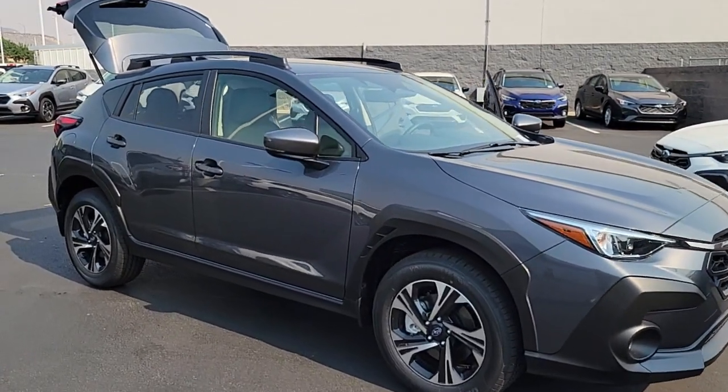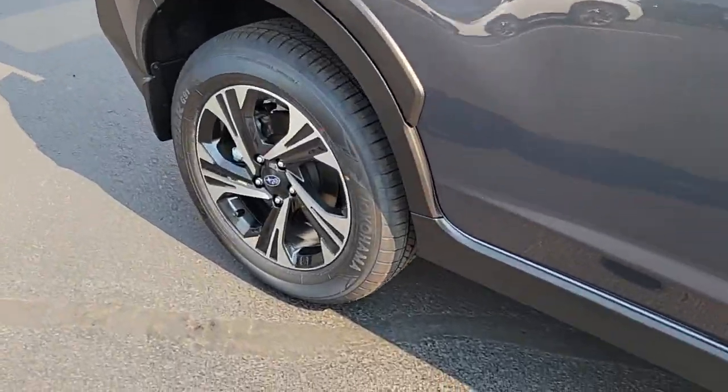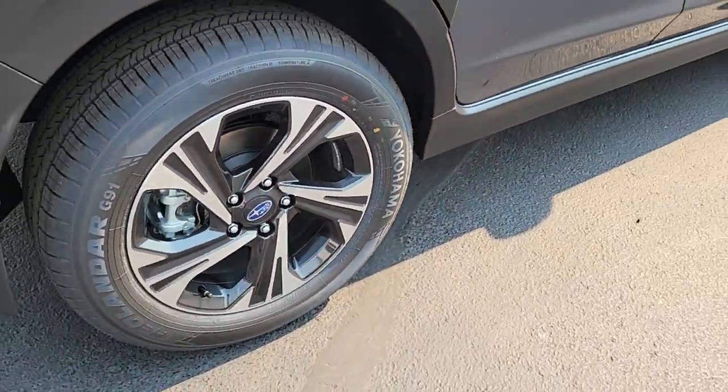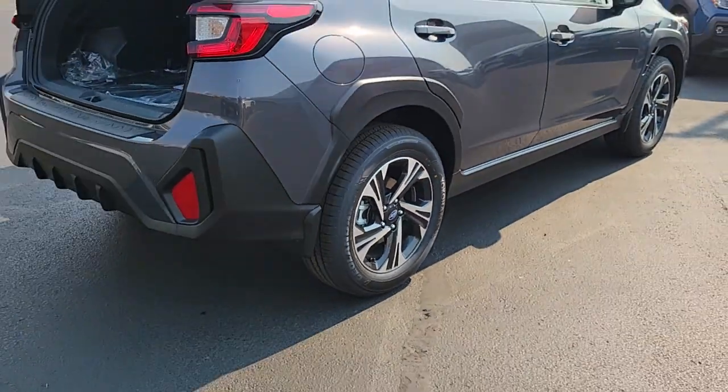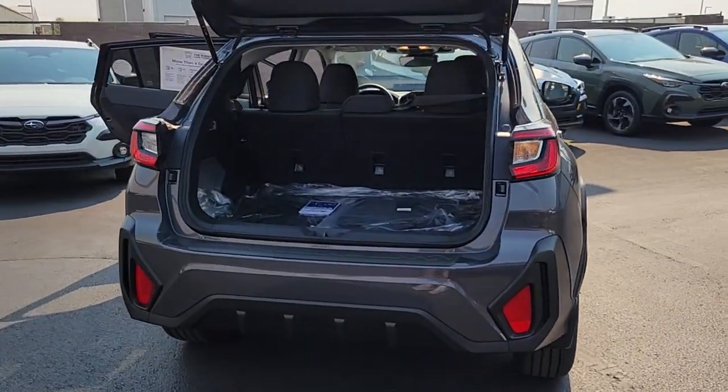Look no further than the 2024 Subaru Crosstrek. This ruggedly styled Crosstrek delivers peace of mind wherever the road may lead. From its all-weather capability to its high marks for safety, this compact crossover inspires confidence.